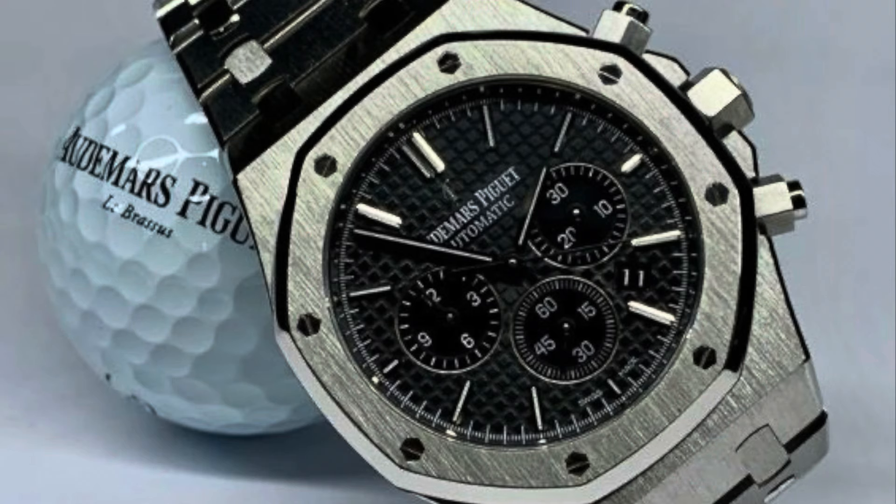Our next watch is the Audemars Piguet Royal Oak Chrono stainless steel, 41 millimeter, black dial. Reference number 26320, retail price $26,900. At one moment it was over $45,000 to $50,000 in the Corona era. Stop getting flim-flammed — don't let these dealers keep fleecing you.